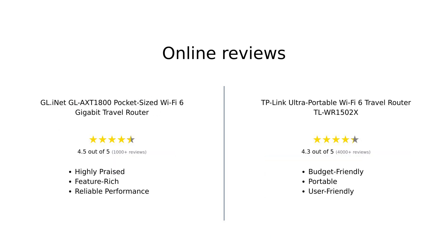In summary, the GL-iNet GL-AXT1800 is highly praised for its speed, features, and overall performance, making it a favorite among frequent travelers. Reviewers appreciate its advanced capabilities, especially for tech-savvy users. On the other hand, the TP-Link TL-WR1502X is recognized for its budget-friendly price and portability, though some users note limitations in speed and advanced features. Both routers have their strengths, catering to different needs and preferences.